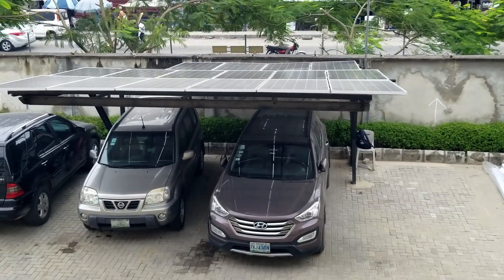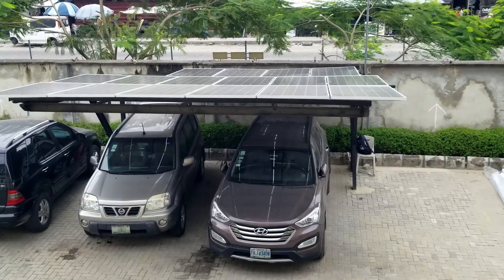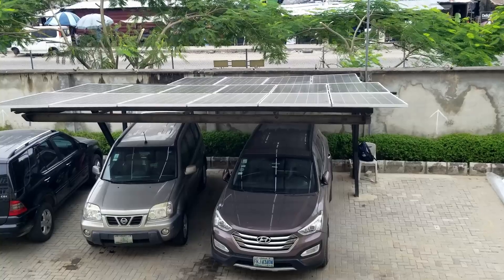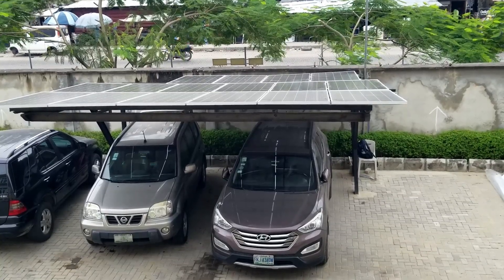Right now I'm going to go back inside and show you the Dei 8-kilowatt inverter and what it's currently doing and what it's powering. Let me go inside and I'll show you.